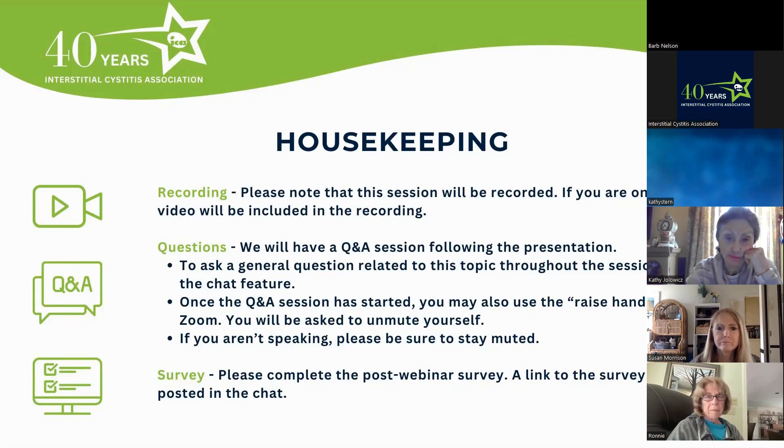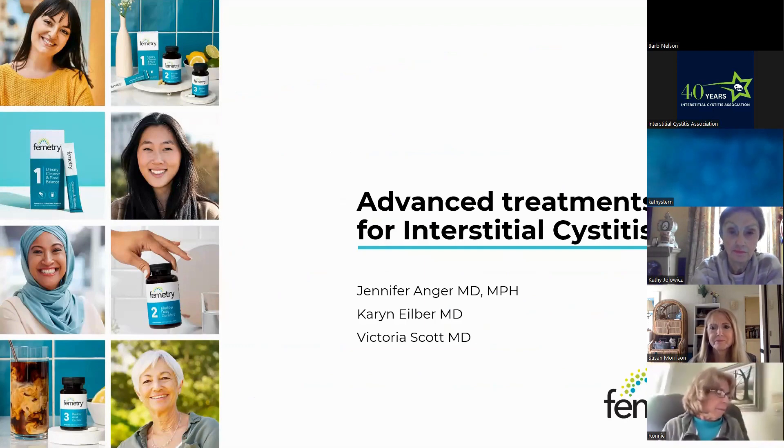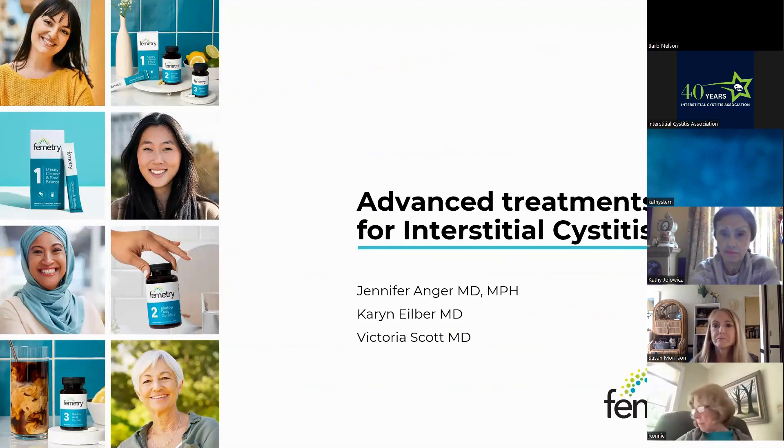Okay, it's time to get started. Without further ado, please welcome Drs. Anger, Eilber, and Scott. Thank you so much for the introduction, and thank you everyone for joining us wherever you are. It's either noon on our coast or 3 p.m. Eastern time. Today we're going to talk about advanced treatments for interstitial cystitis, which hopefully will give you some insight into treatments that are offered and what's reasonable.